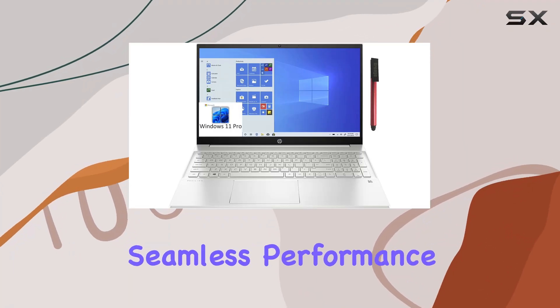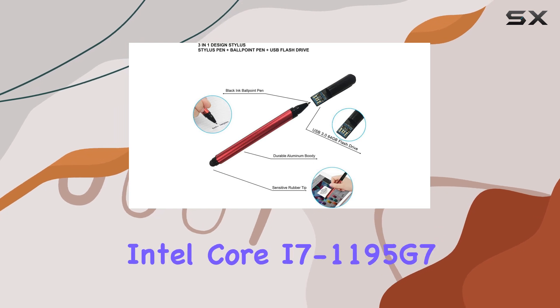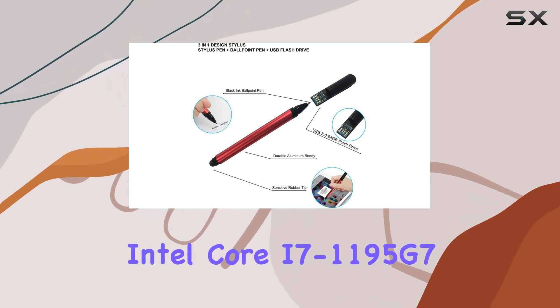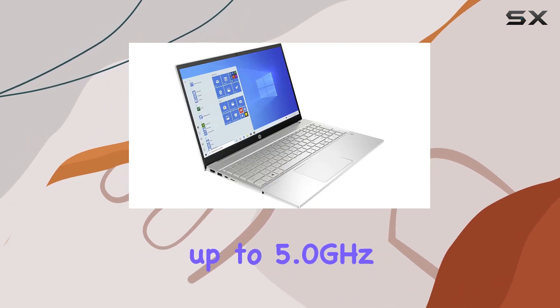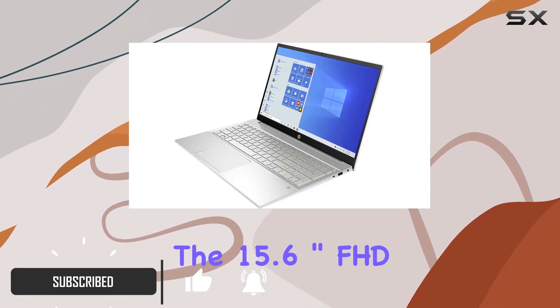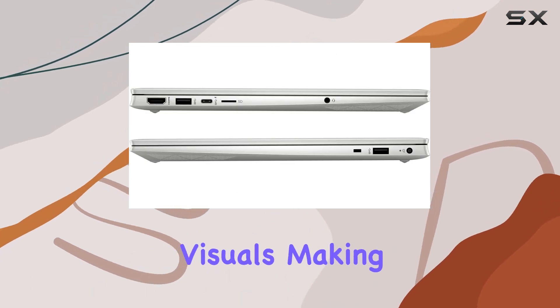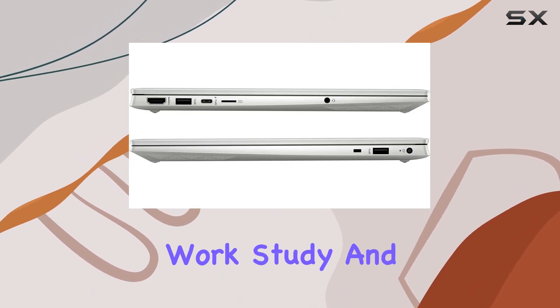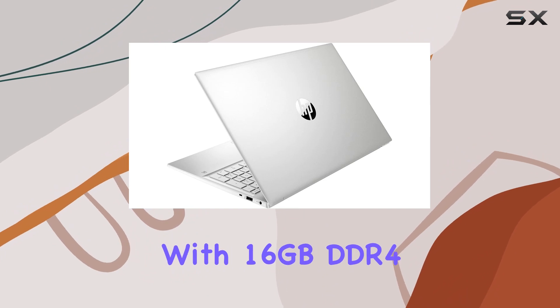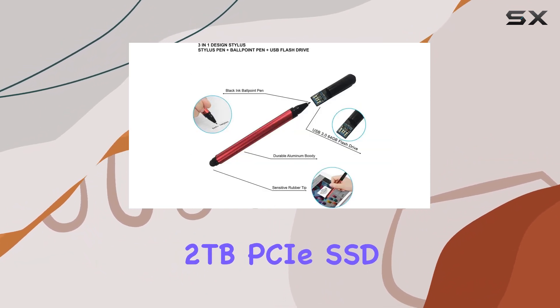Experience the seamless performance of the HP Pavilion 15 business laptop, featuring an 11th Gen Intel Core i7-1195G7 processor clocked up to 5.0 GHz. The 15.6-inch FHD IPS display with Intel Iris Xe graphics delivers stunning visuals, making it perfect for work, study, and entertainment. With 16 GB DDR4 RAM and a lightning-fast 2 TB PCIe SSD, multitasking becomes a breeze and storage space is never a concern.